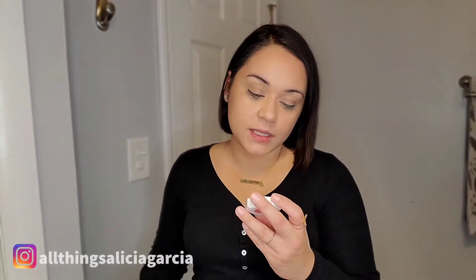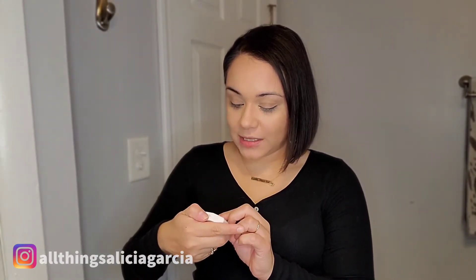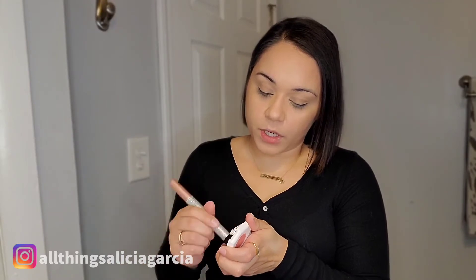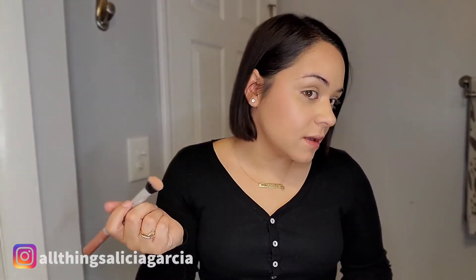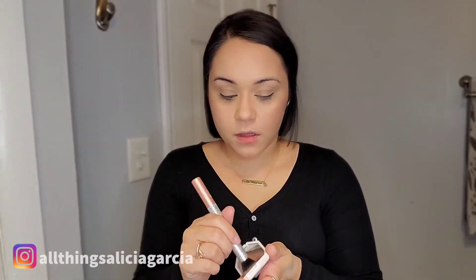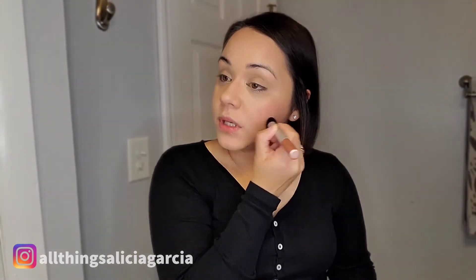The next thing is this Fenty Beauty Cream Blush, and this one is in Petal Popping. I have used this a ton and this color is super pretty. When I first used it, I put it on with a brush and I thought it wasn't going to be opaque enough, because on the brush you can't really see it that much. But because it's a cream blush, when you apply it into the skin it doesn't show up like powder does — it really just melts into the skin. I really, really love this blush. I like the formula and I'm probably going to purchase some more in a different, deeper color.